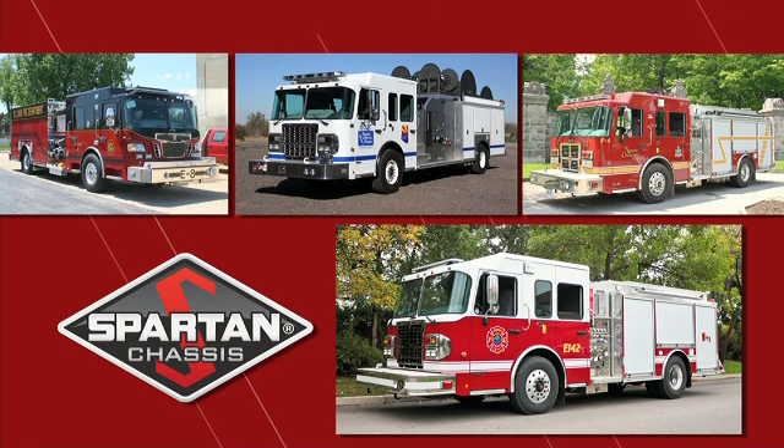Spartan Chassis — a world-class leader in the design and production of the most powerful and reliable emergency response cabs and chassis on the market.